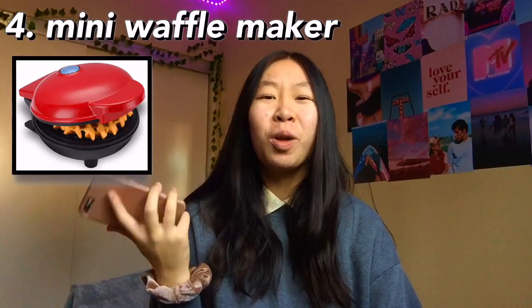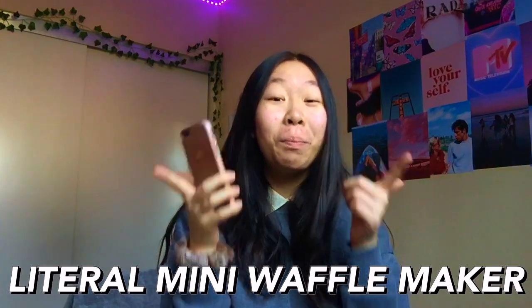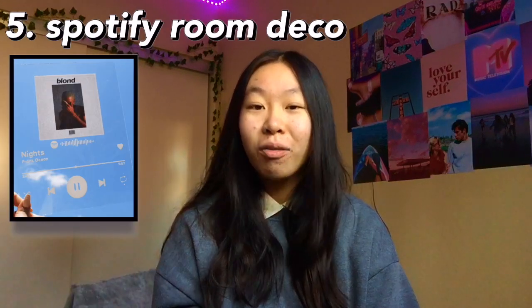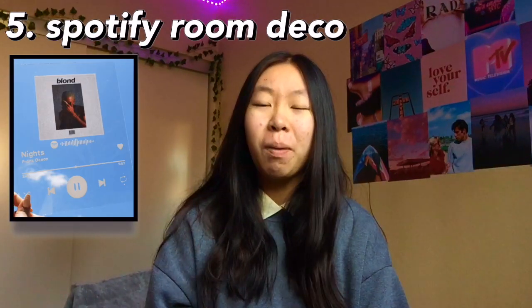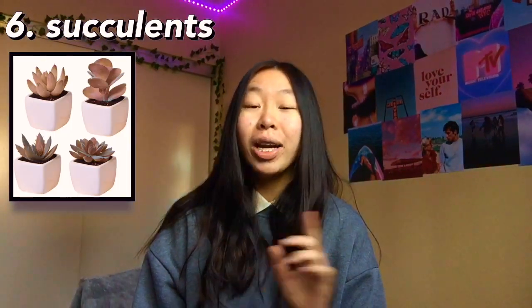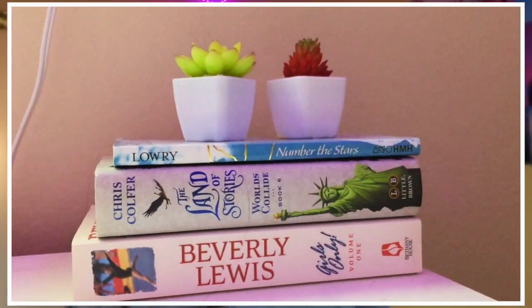Next one is a mini waffle maker — that just sounds so cool, like imagine having a literal mini waffle maker. The next one is Spotify art, which has been super popular lately and looks really nice. The next one is succulents — I personally got succulents for my room on Amazon and they're so cute. I love them, I think they make my room look so much better.